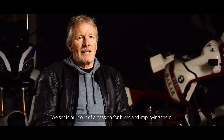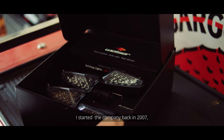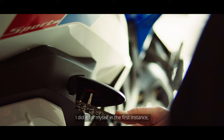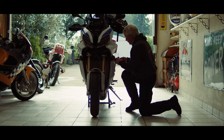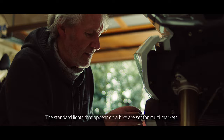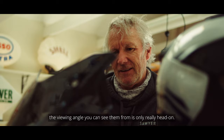Wiser's built out of a passion for bikes and improving them. I started the company back in 2007 just making regular LED turn signals. I did it for myself in the first instance — I was in the electronics business and we did a lot of LED work. The standard lights that appear on a bike are set for multi-markets; they're not very bright, and the viewing angle you can see them from is only really head-on.